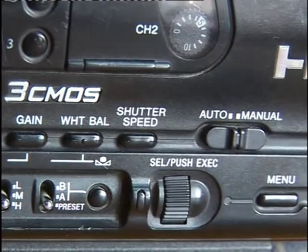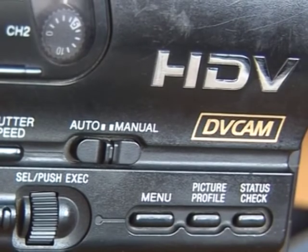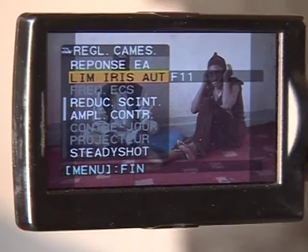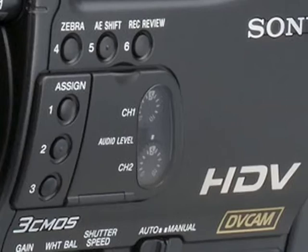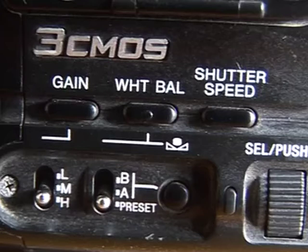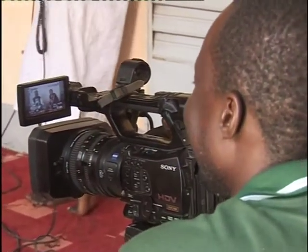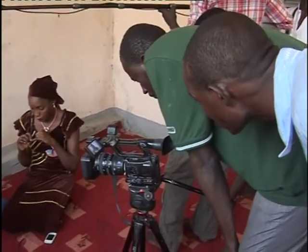La caméra HVR-Z7 est d'une grande fiabilité avec une manipulation facile, car elle est dotée de fonctions multiples et variées. Parmi les boutons, on peut voir le bouton de zébra, le bouton de balance noir et blanc, le bouton de l'iris et bien d'autres. Je la trouve très adéquate surtout pour les producteurs qui ont des budgets limités. Elle a une qualité très acceptable à un coût moindre. L'essentiel, c'est d'avoir un opérateur qui connaît les fonctions et peut les utiliser en fonction de leur utilité.